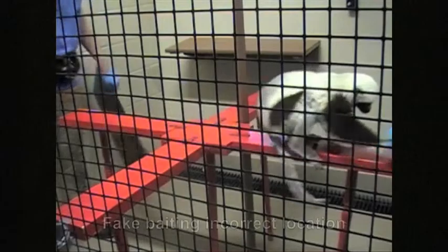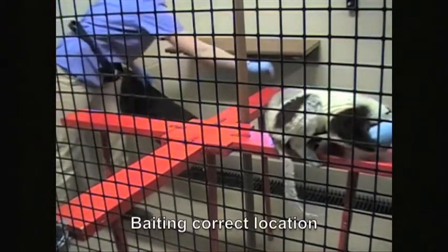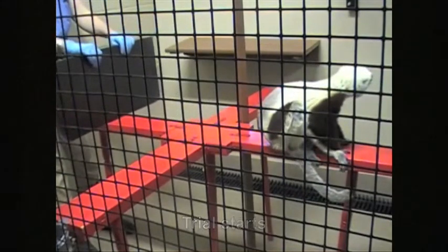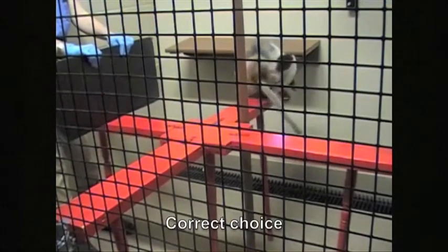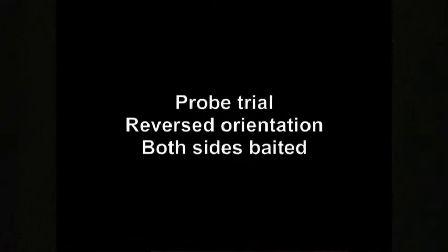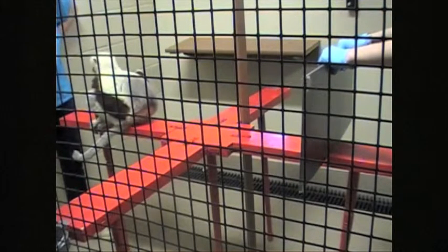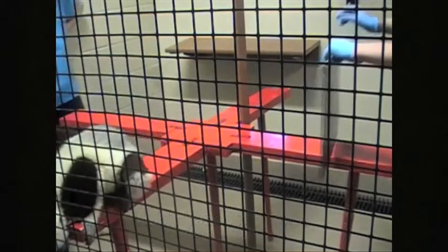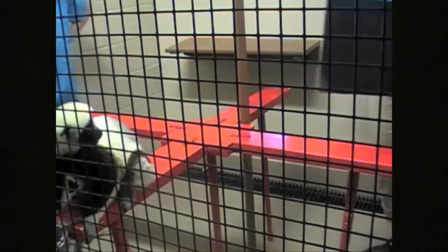Here's a video showing what this looked like. The experimenter baits and fake-baits the two locations. The sifaka is very successful at knowing where the food is. But now the sifaka has been flipped to the other side — and this particular individual turned right, demonstrating a habit-based response.